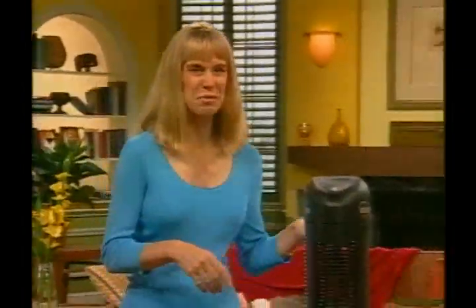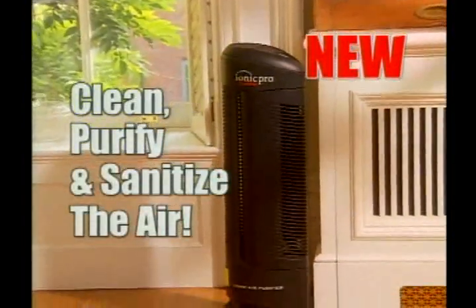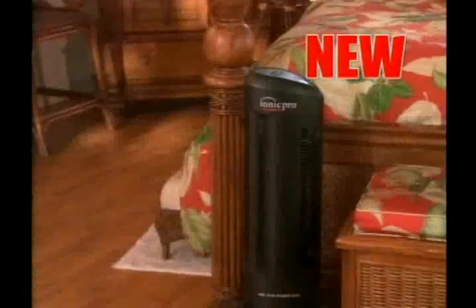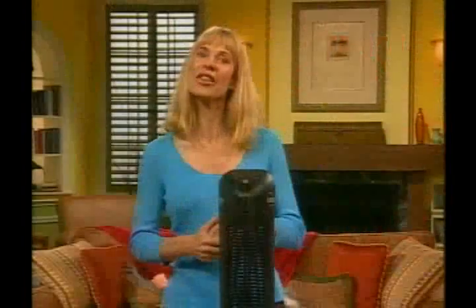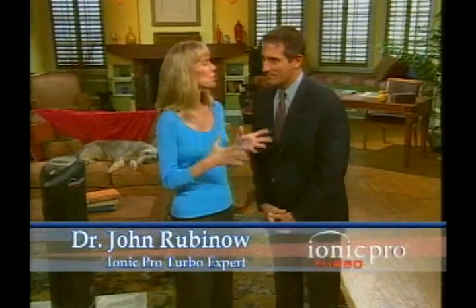It's a fact: the air we breathe inside our homes can be less healthy than the air outside. I've discovered an amazing new product that in just minutes can clean, purify, even sanitize the air inside your home. And to tell us all about it, let me introduce you to health and science expert Dr. John Rubenow. Please tell us all about the new Ionic Pro Turbo.